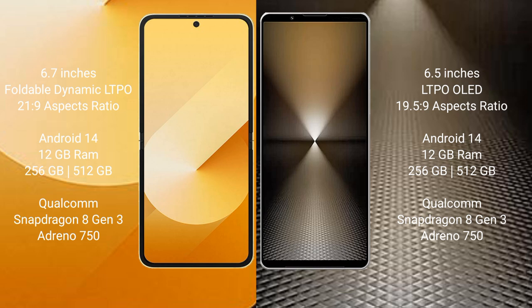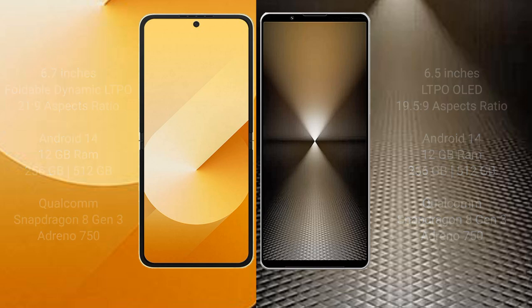Samsung Galaxy Z Flip 6 comes with 12GB RAM and 256GB or 512GB internal storage, powered by the Qualcomm Snapdragon 8 Gen 3 processor with Adreno 750 GPU. Sony Xperia 1 Mark 6 also comes with 12GB RAM and 256GB or 512GB internal storage, with the same Qualcomm Snapdragon 8 Gen 3 processor and Adreno 750 GPU.